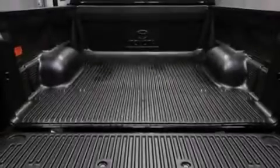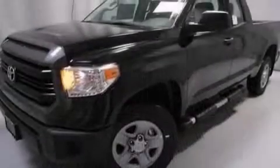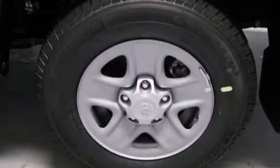Its top features include a rear-view camera, speed-sensitive volume controls, the Toyota N-Tune infotainment system, a double wishbone independent front suspension, a limited slip differential, and traction control and stability control systems.